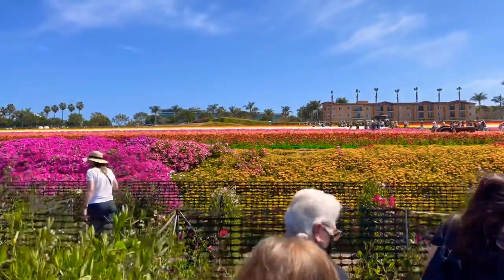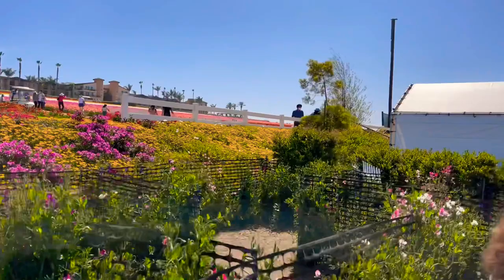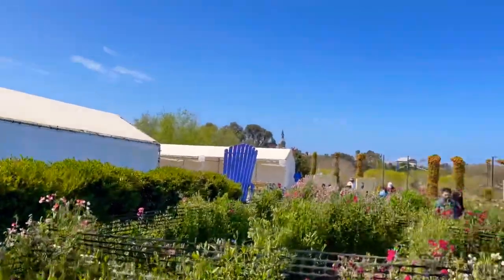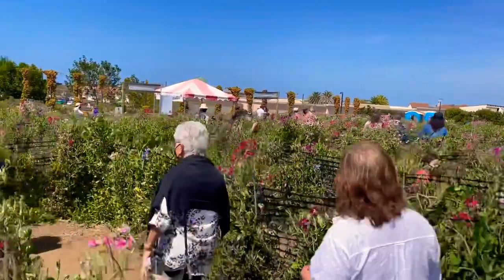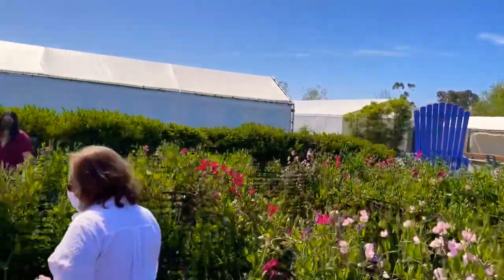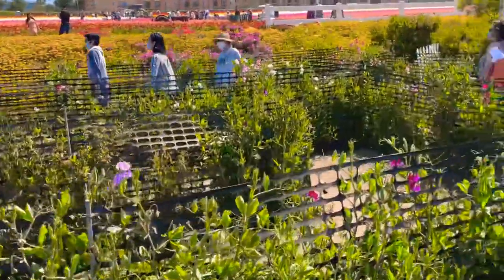So nakita niyo yung background — yan yung ibang video natin. Ay, yung flower field. Sana nasundan niyo yung video natin — yung Part 1, Part 2, Part 3. Para makita niyo yung sequence ng video natin. So please follow the sequence ng video natin para masundan niyo yung Part 1, Part 2, Part 3. So pwede tayo mag-exit item dito kasi — meron siya.